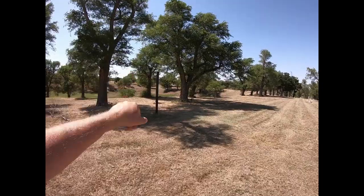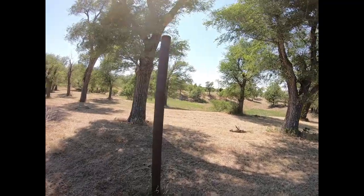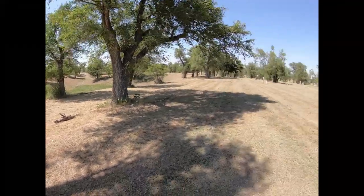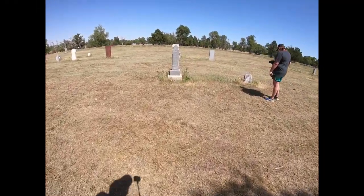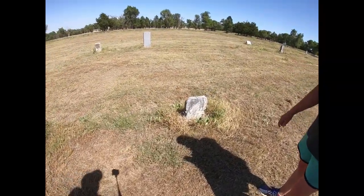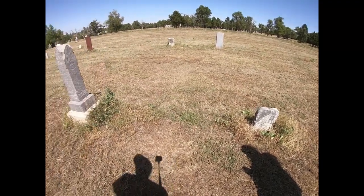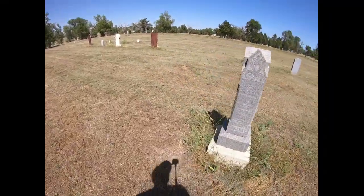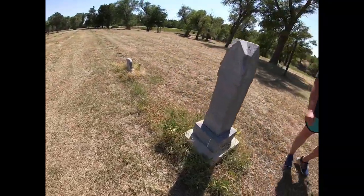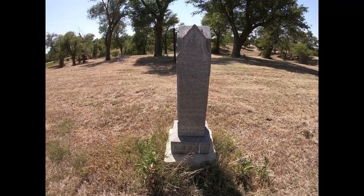I wonder what that is — this looks like it used to be a sign. That looks hand forged. We're not doing anything we're not supposed to, so they don't care. It's just that we're in such close proximity and I figured it might have something to say. Can't read it. Nope. Too weathered.